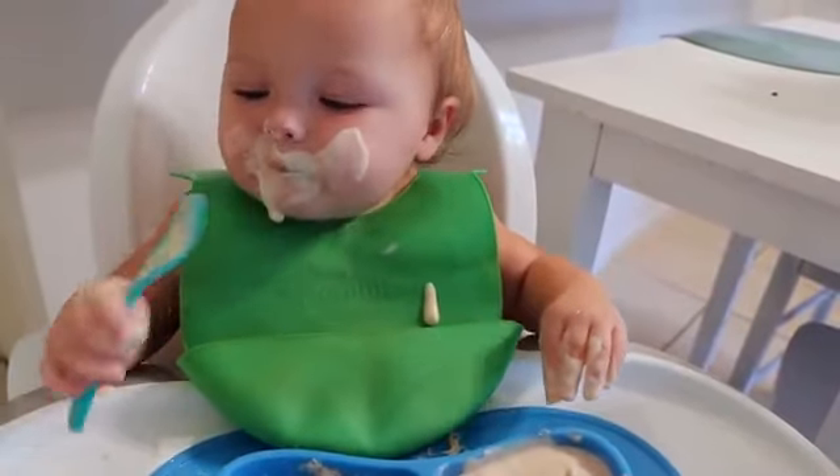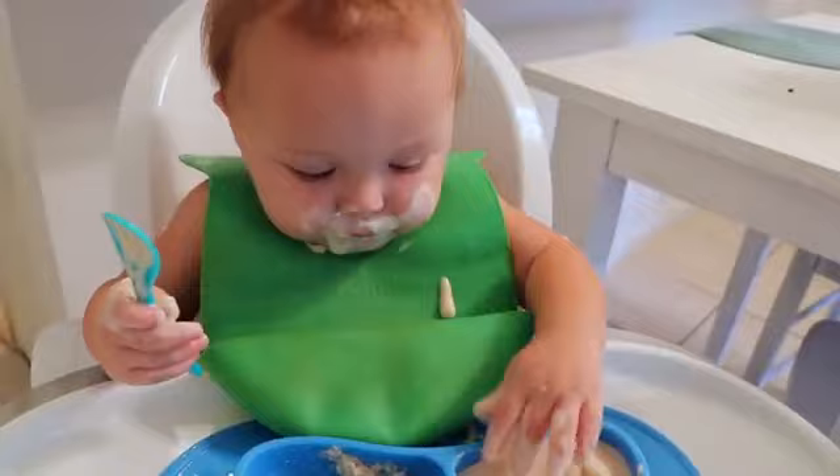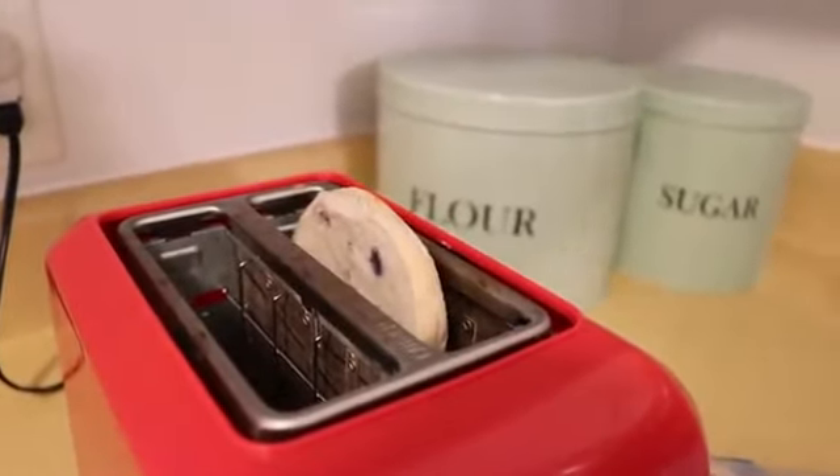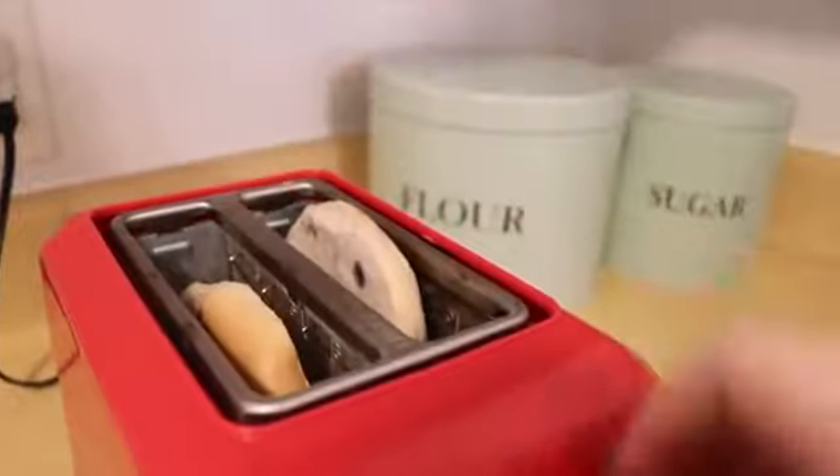Wilder will just have his bottle first, and then today I gave him his favorite which is an almond milk yogurt and some oats. It's a mess but he loves it so much. And while he's eating and occupied I'll usually try to make my breakfast.